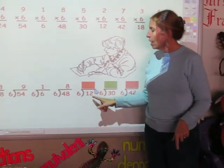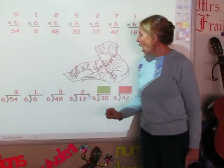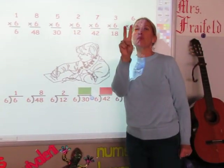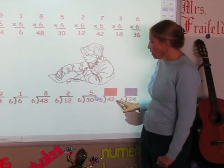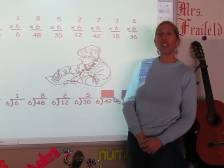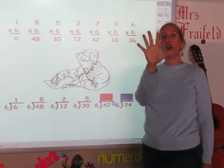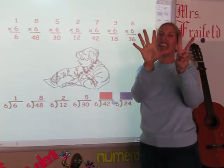I'm going to sing the sixth song until I get to 12. 6, 12. The answer is two. I'm going to sing my sixth song until I get to 30. 6, 12, 18, 24, 30. The answer is five. I'm going to sing my sixth song until I get to 42. 6, 12, 18, 24, 30 and 36, 42. The answer is seven.